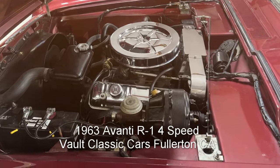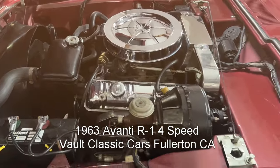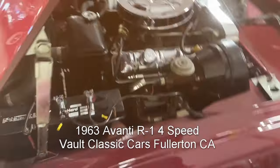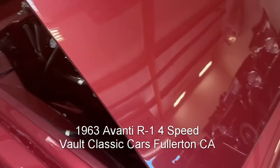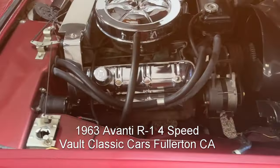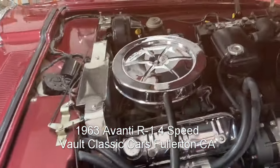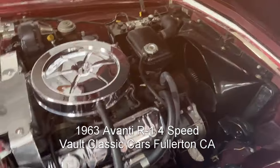Here is the R1 289 Studebaker V8. Engine number R1035 — the original engine. Beautifully done: chrome where it's supposed to be, polished stainless where it should be, cad plating where it is supposed to be. Really a beautifully done engine bay — it's very pretty.